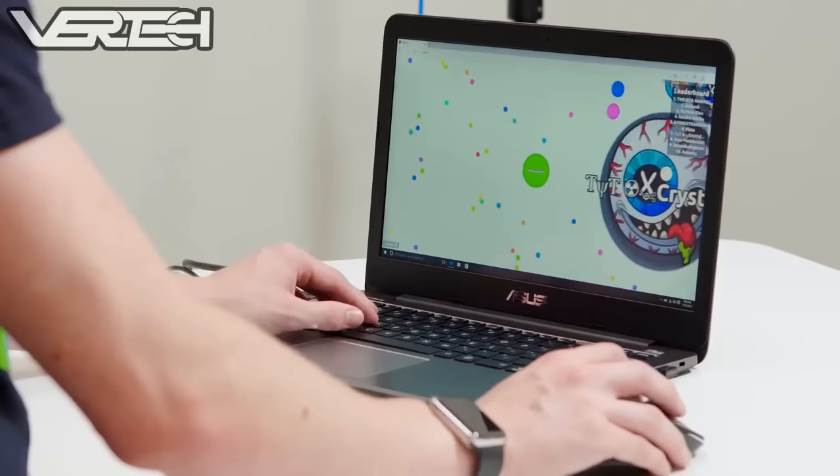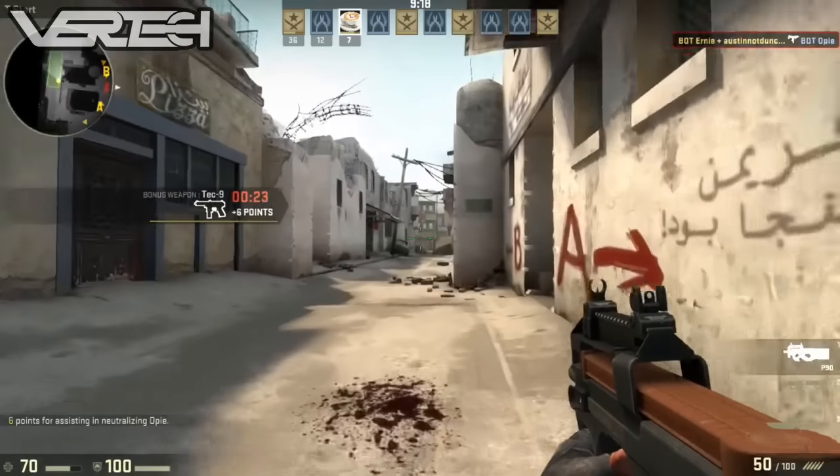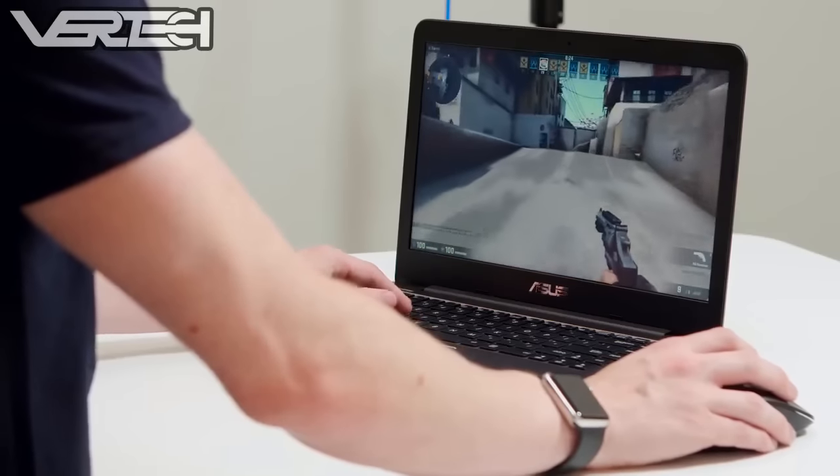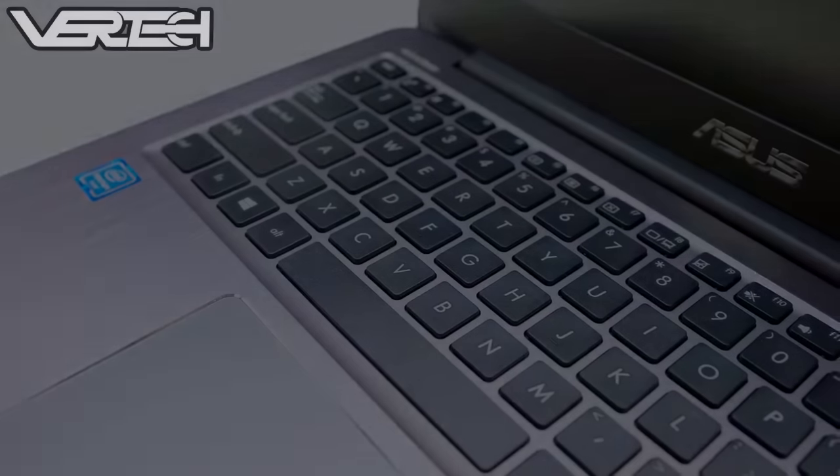It also has good performance for day-to-day tasks like web browsing and even editing. You can play some light games on it like browser-based games, and even games like Counter-Strike GO work fine on this laptop with playable framerates.